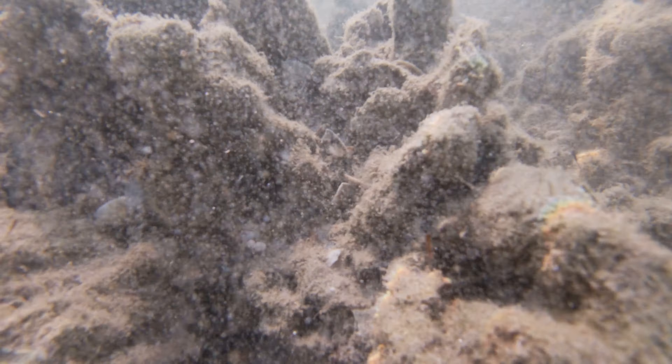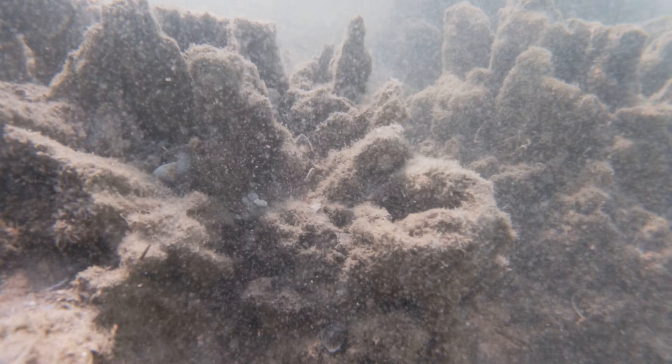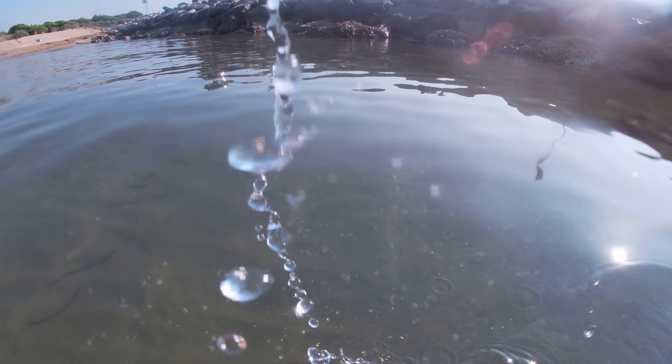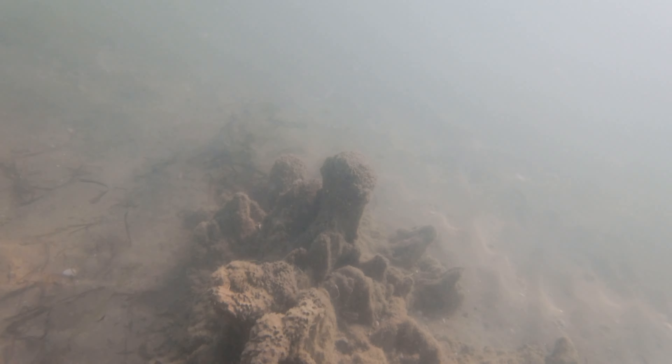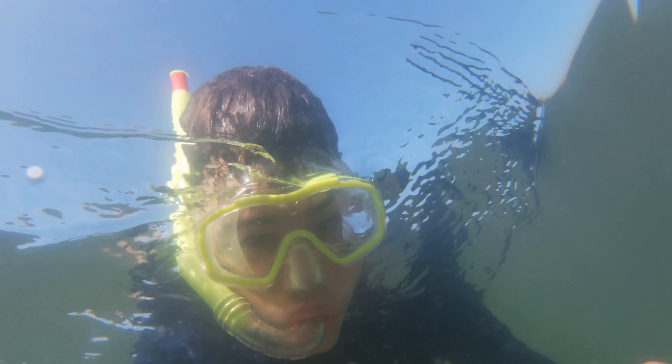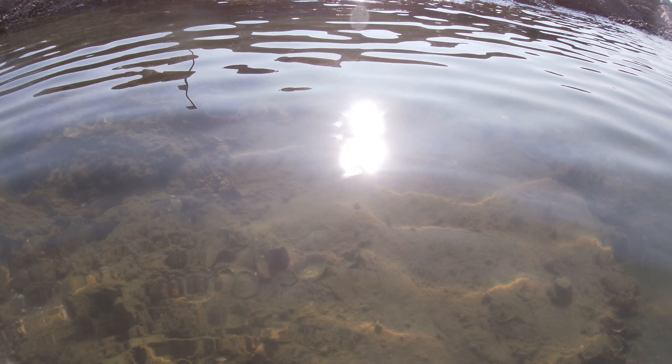So far I've seen lots of cool animals, but now it's time to put the snorkel on and get underwater. The moment I get under the water I start to get a completely different perspective of this reef — you can just see things everywhere. And that's when things got crazy.